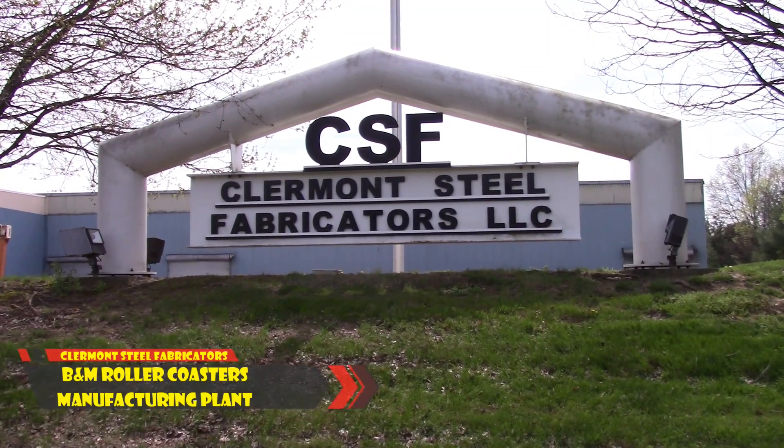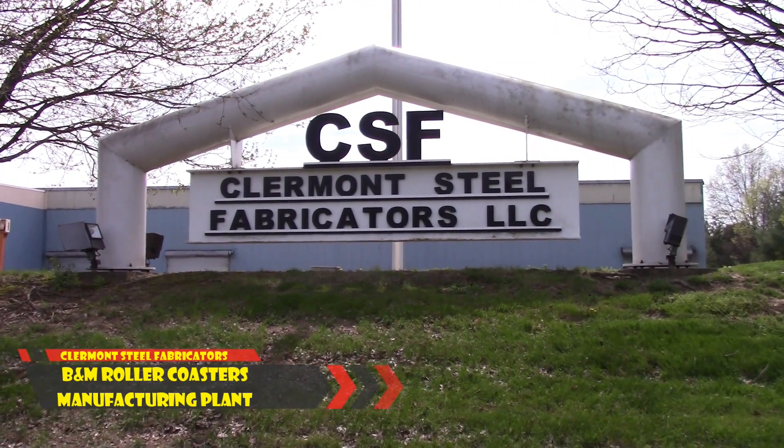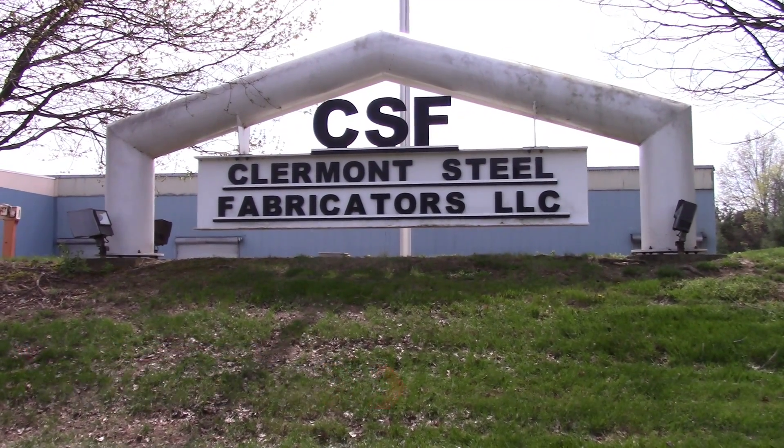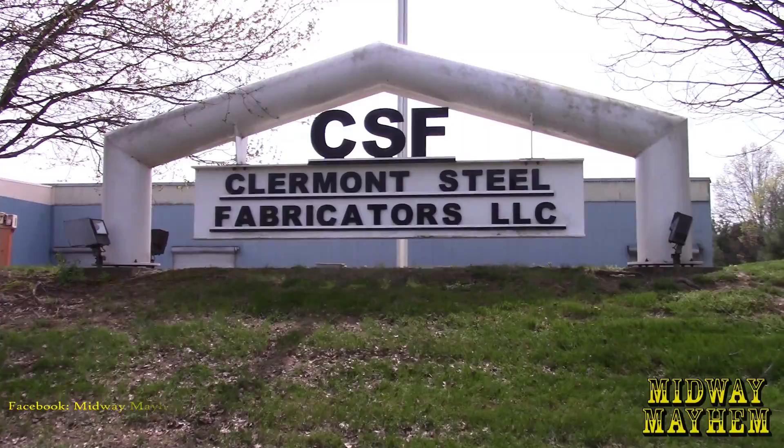What is up Midway Mayhem fans, this is Dan and we are checking back into Claremont Steel Fabricators, which is the home of B&M track — where it's made and where it's shipped out. We're gonna do a little tour, walk around, see what we can see.